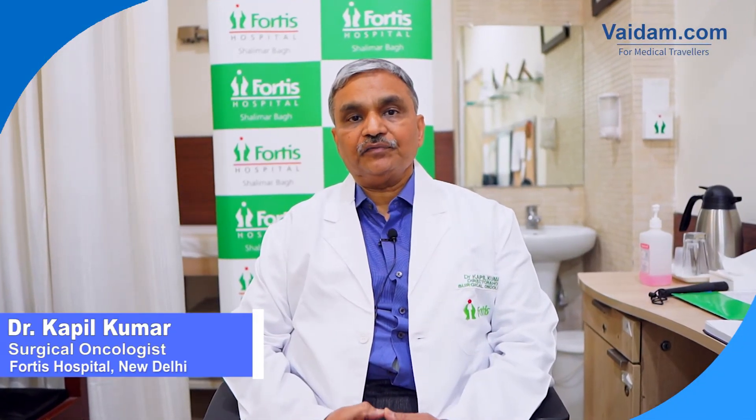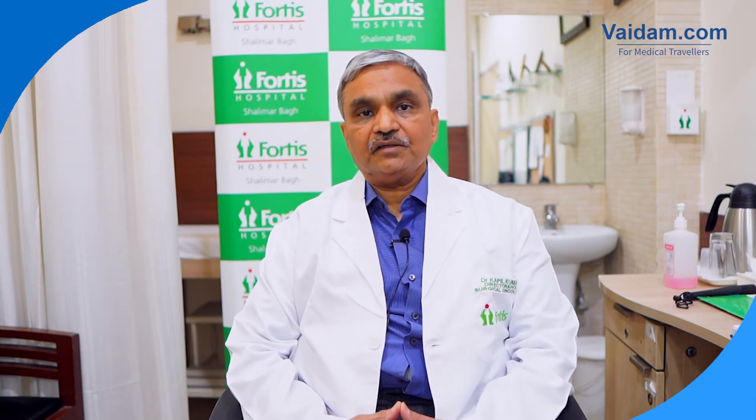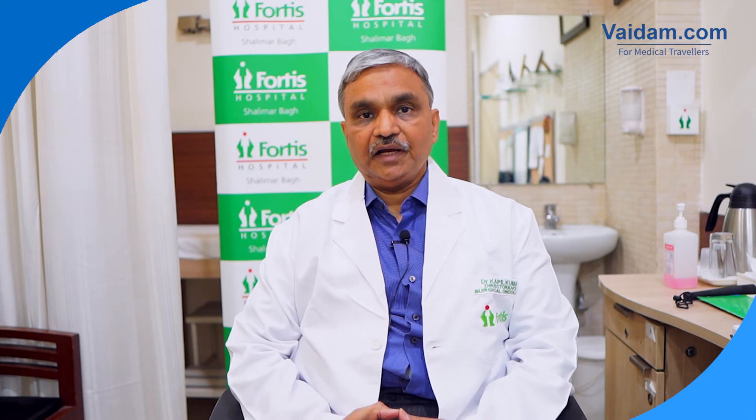I am Dr. Kapil Kumar, Director and Head of the Department of Cancer Surgery, that is the Surgical Oncology at Fortis Hospital, Shalimar Bagh. We have a comprehensive cancer center which comprises of cancer surgery, medical oncology and radiation oncology, along with the diagnostic services of pathology, PET scan, radiology and other services.